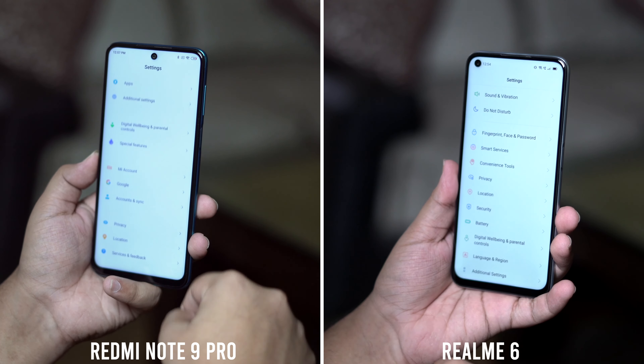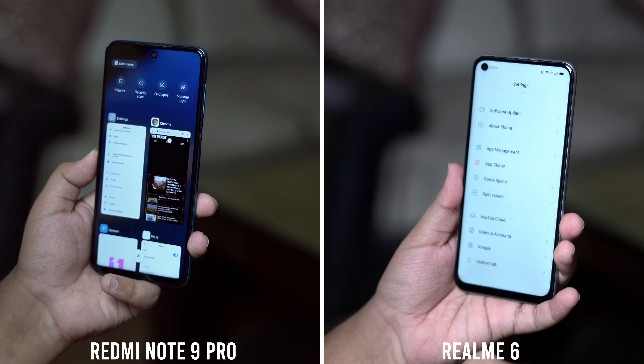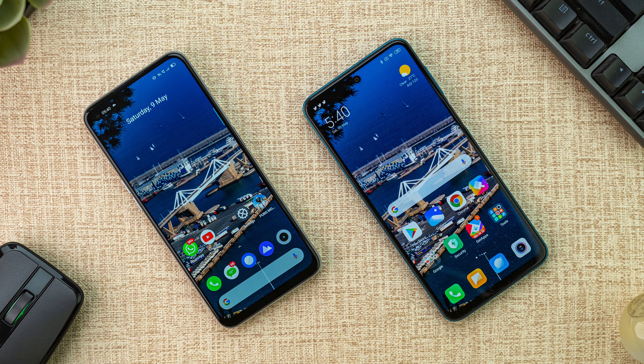Once you use a 90Hz phone, 60Hz actually feels a little slower and sluggish. The Redmi Note 9 Pro using 60Hz makes two things obvious: one, Redmi did a lot of cost-cutting in this phone, and two, by not putting a 90Hz screen on this phone they are actually protecting the Poco X2.